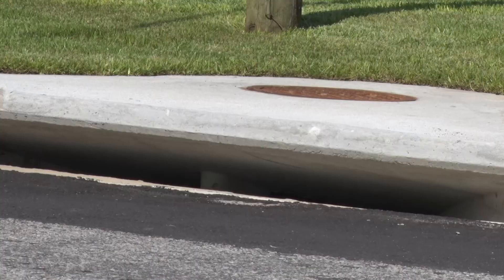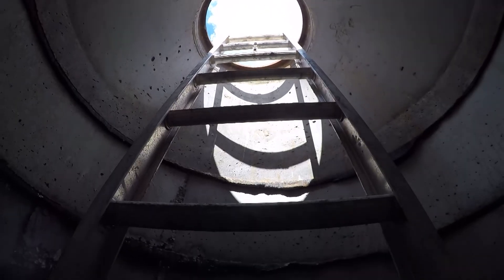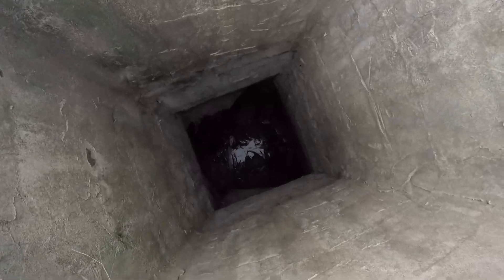Sometimes it's above ground in a gutter, sometimes it's below ground in a pipe, and from there it runs until it gets into a bigger pipe and then into an even bigger pipe.